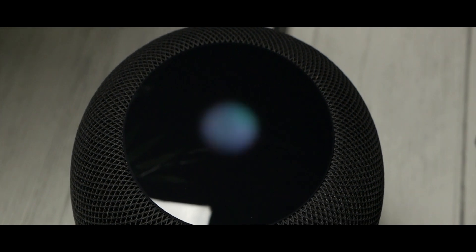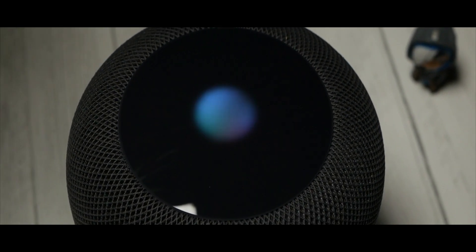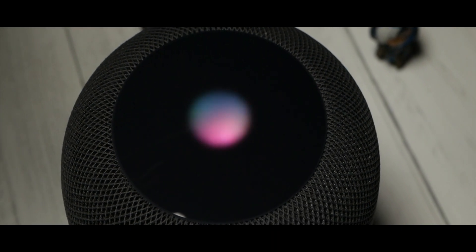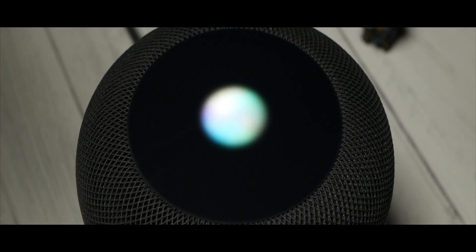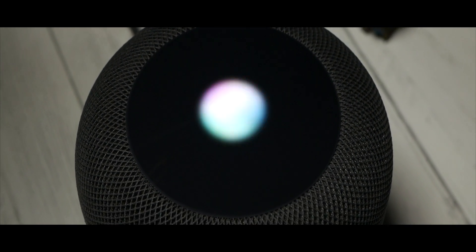Finally, the other feature that I found interesting is sleep timer. When you're listening to anything on the HomePod you can just say, "Hey Siri, set a sleep timer for however long" and when the sleep timer ends it'll stop playing. This can be useful especially if you're someone that needs to have something like ambient sounds playing while you fall asleep.